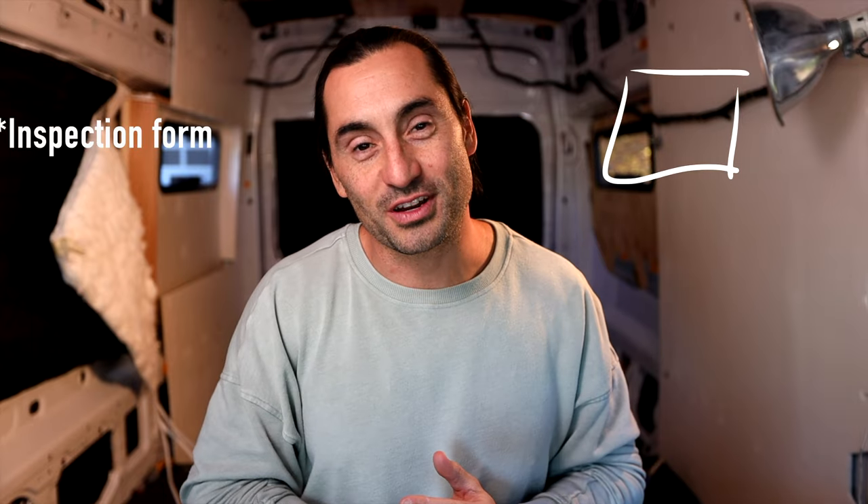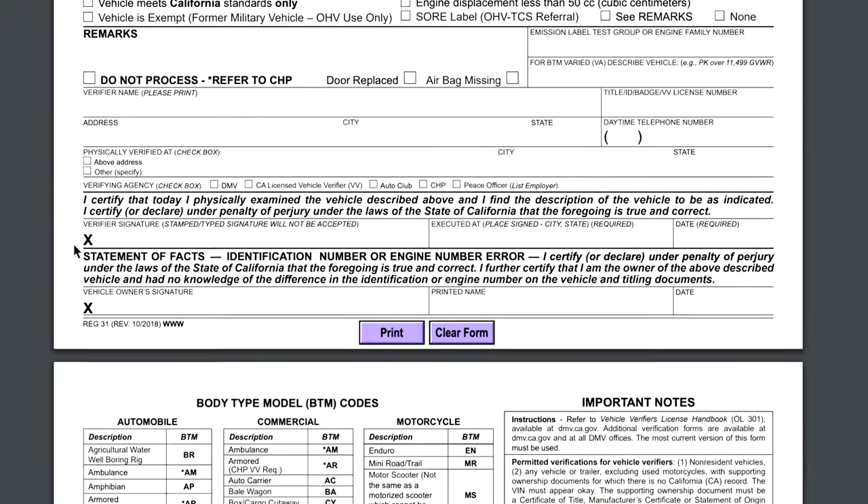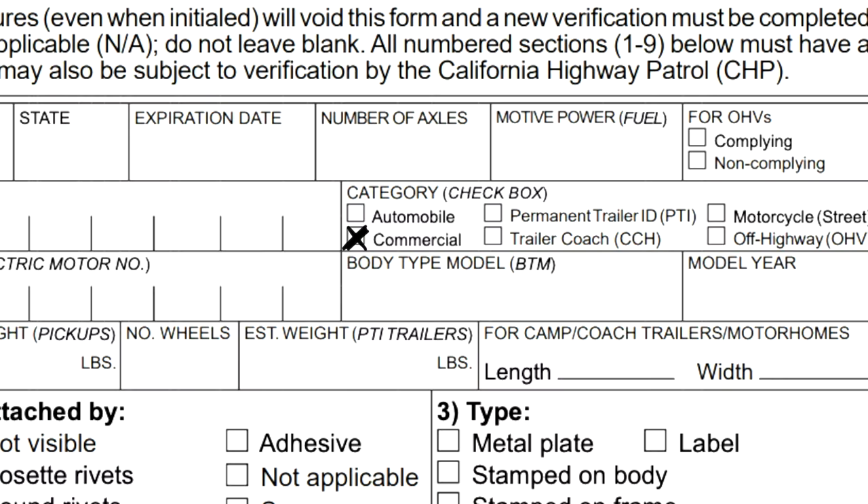The second thing we'd do differently: remember when the DMV agent did our VIN inspection? He said he would have registered the vehicle as a personal vehicle if we'd had it built out more. Instead, he checked the box on the registration form as a commercial vehicle. He said if we'd had a sink and maybe a toilet, he would have seen it as more of a recreational vehicle — which matters because you pay more in registration as a commercial vehicle. Also, we had to call our insurance company and tell them we were now driving a commercial vehicle, and they raised our rates.